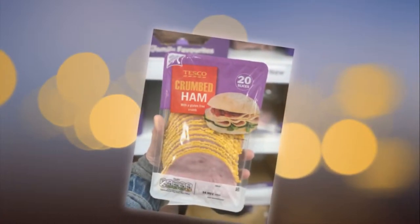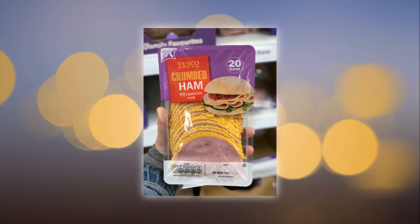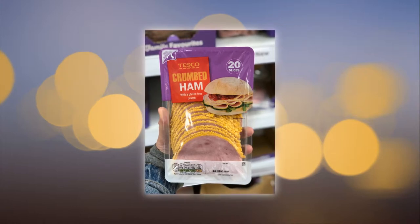Ben & Jerry's dairy-free Chunky Monkey ice cream has no gluten-containing ingredients. This is a great one for gluten-free and dairy-free, vegan, and milk-free folk.